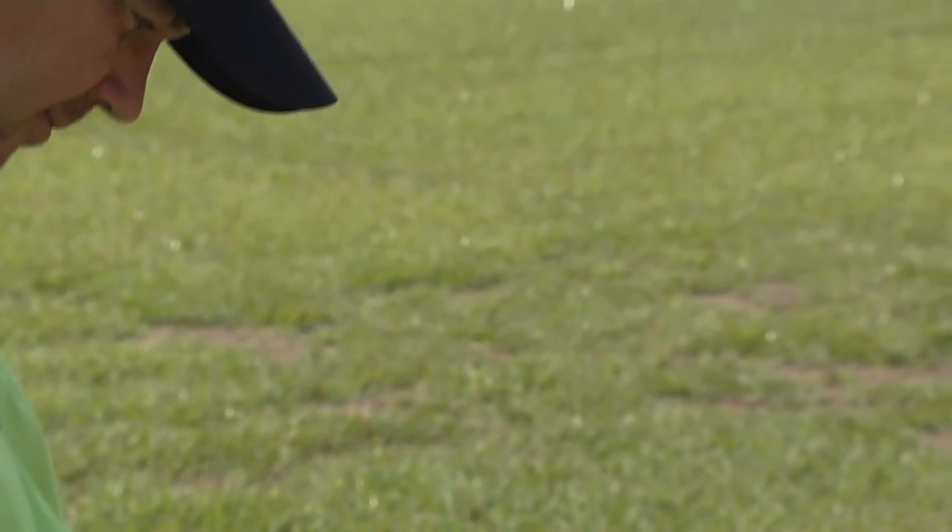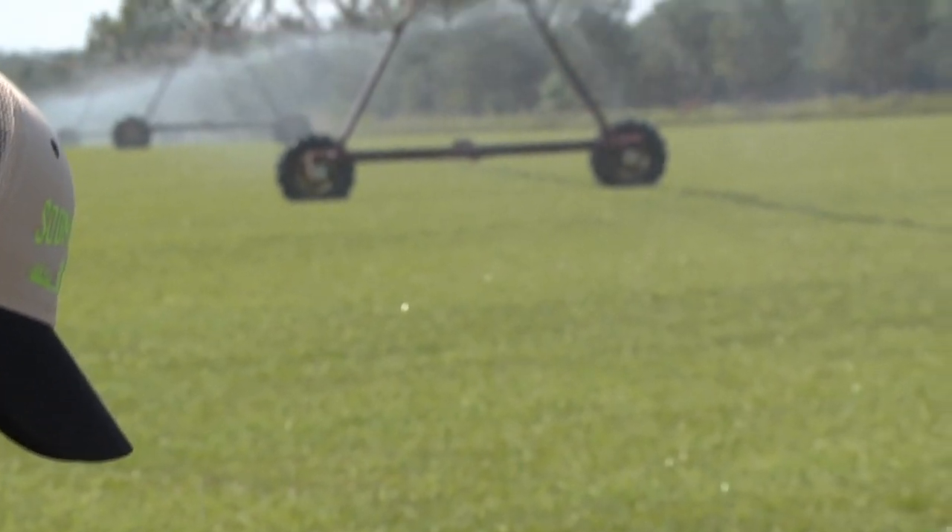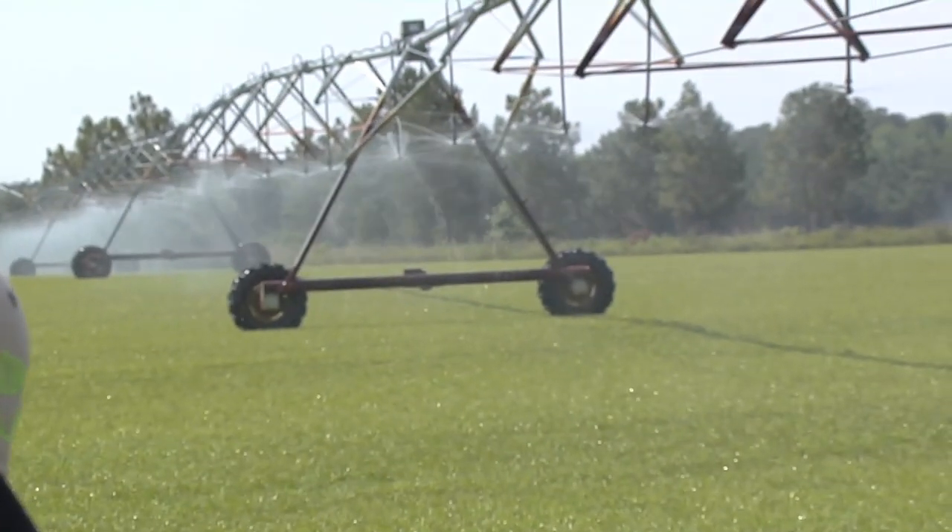I can change the direction, stop them at any time. One of the favorite things is the guys, when they're out spraying or working, they call me and tell me to move the pivot a little bit so they don't have to get out of the tractor that's air conditioned.